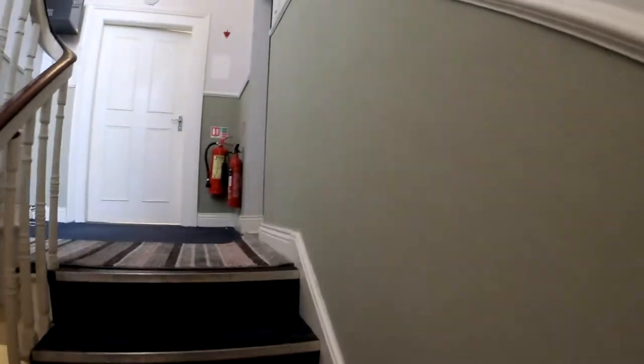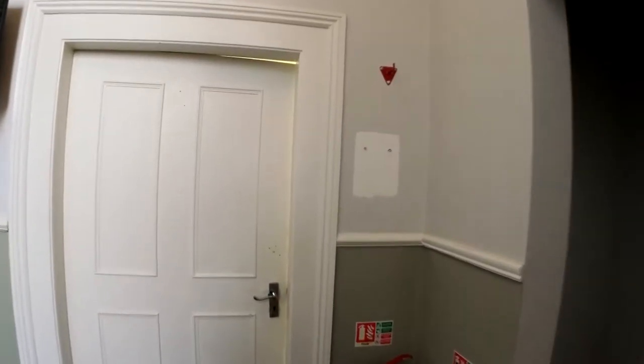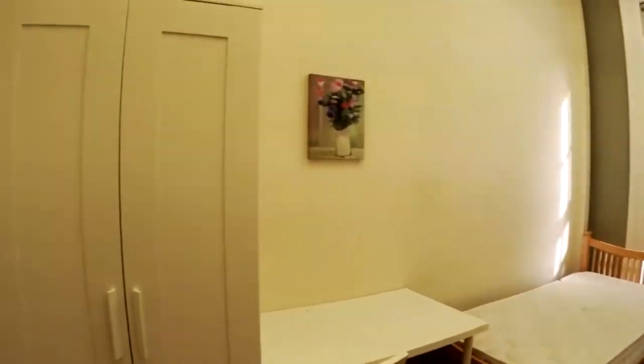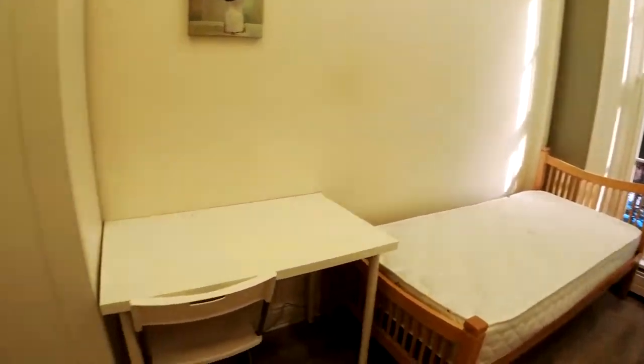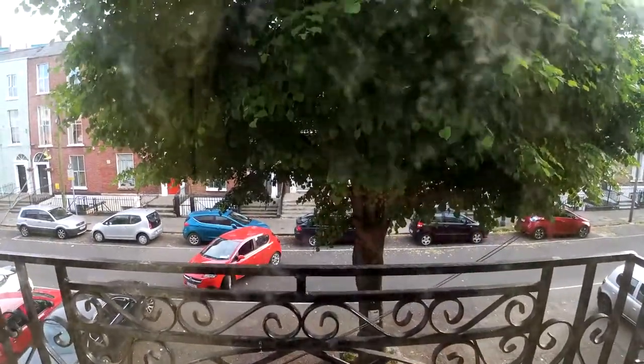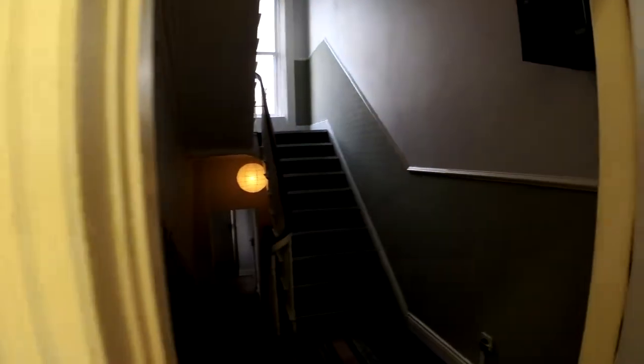This bedroom here is bedroom 3, available for renting. We have a huge wardrobe, a double single bed, and another wardrobe — so don't worry about space. There's a small desk right here, and it's very well lit.